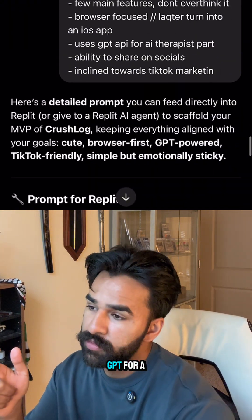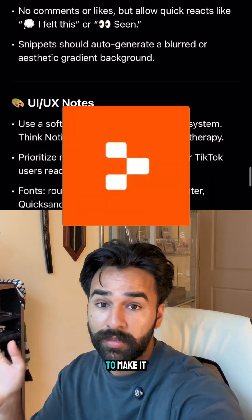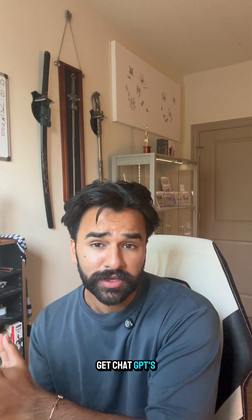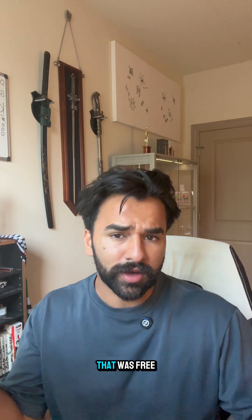After deliberating with GPT for a little bit, we now have something we can paste into Replit and tell it to make the app. After about four or five minutes of it just thinking, it made this entire preview. And then to make it AI-powered, you have to get ChatGPT's API, which basically means you're using their technology to power yours — and that took about five minutes and was free too.